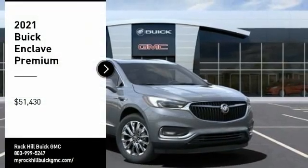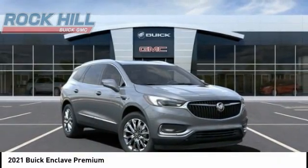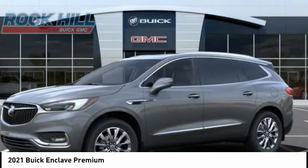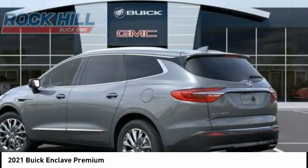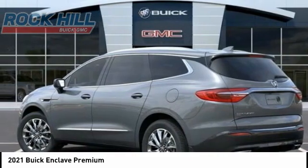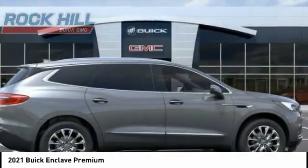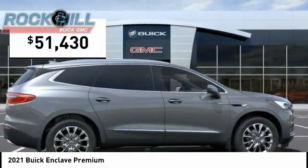Looking for the right vehicle? Check out the 2021 Enclave. The Enclave offers three rows of seats, standard. Not only is it roomy and stylish, but Buick really did its homework on this vehicle. They did not cut any corners, and it is priced below $55,000.